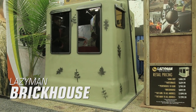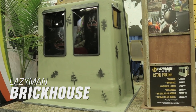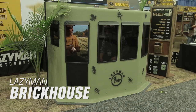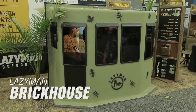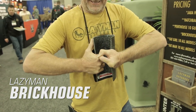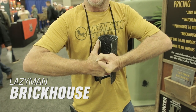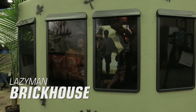Lazy Man Brickhouse Blind. The Lazy Man Brickhouse comes in either a gun or bow model. The bow model comes with nine patented injection molded windows that are placed 27 inches from the bottom of the blind, are about 14 inches wide and almost two feet tall. This blind is made entirely of fiberglass, so the Brickhouse, which is 78 by 60 by 55 inches in size, only weighs 90 pounds.